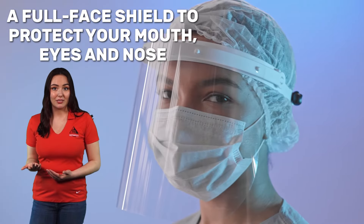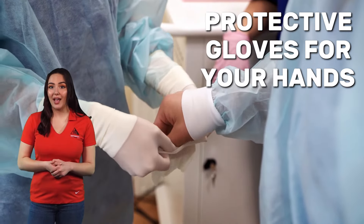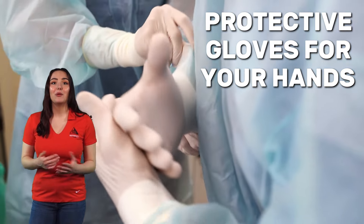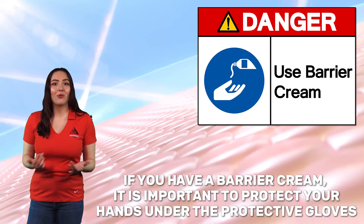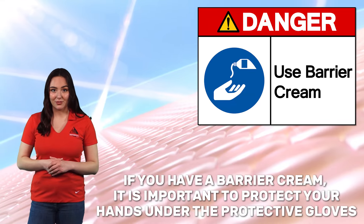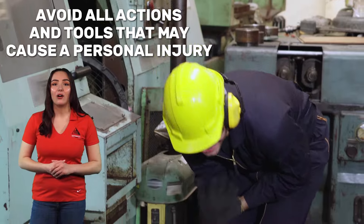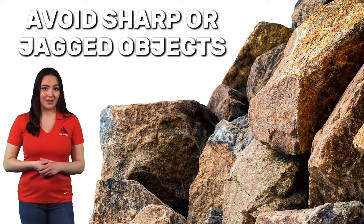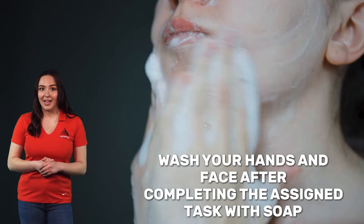Protective equipment includes a full face shield to protect your mouth, eyes, and nose, and protective gloves for your hands. If you have cuts or any broken skin, use appropriate cover or protection. If you have a barrier cream, it's important to protect your hands under the protective gloves. Avoid all actions and tools that may cause a personal injury, and avoid sharp or jagged objects. Wash your hands and face after completing the assigned task with soap.